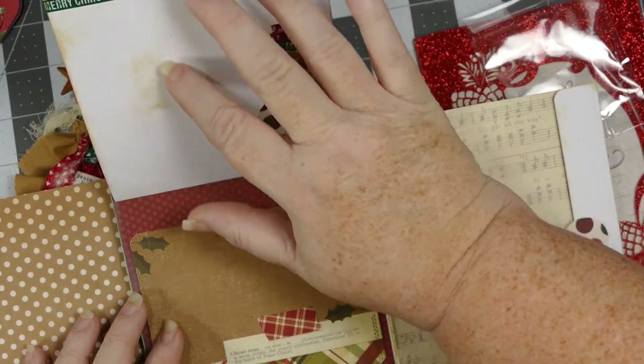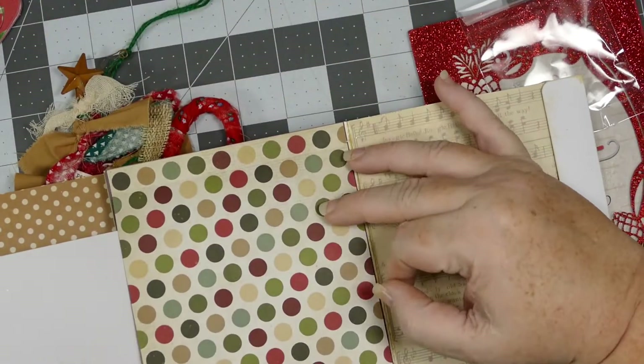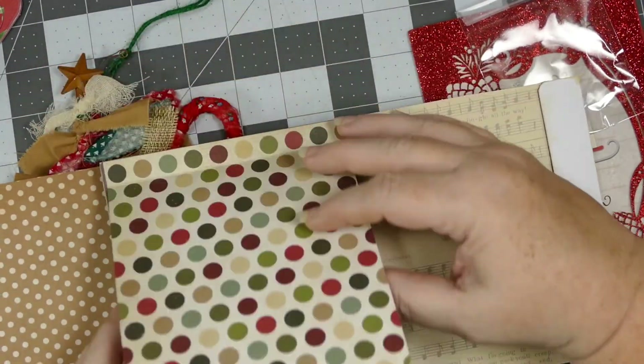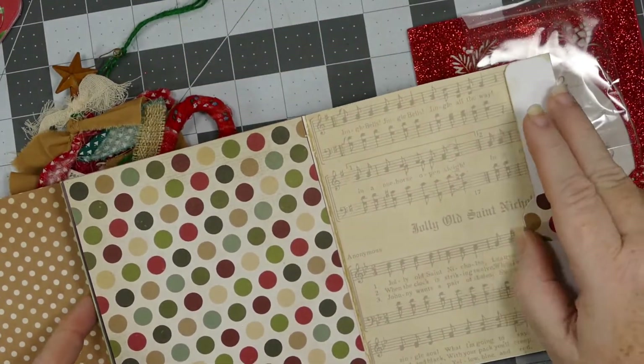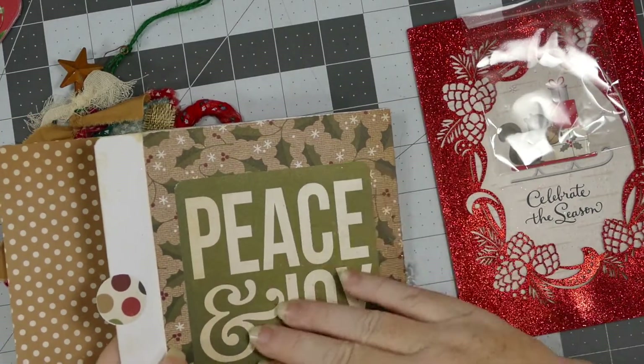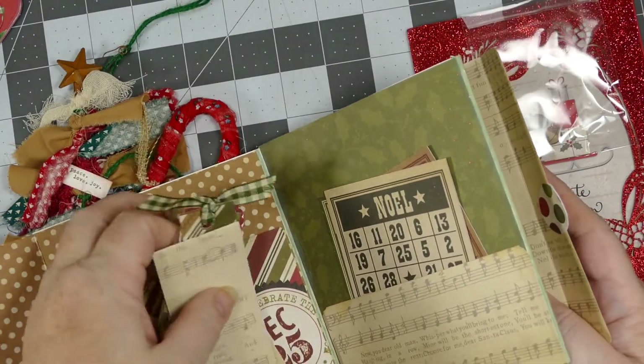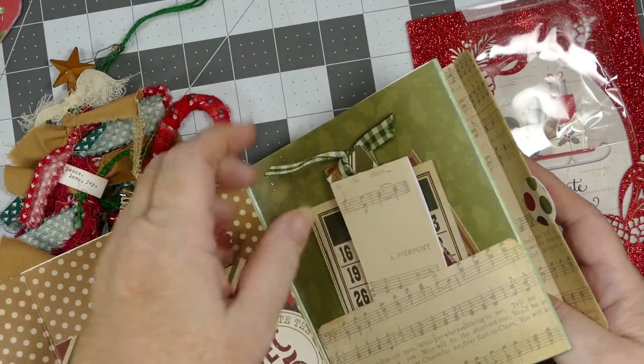I've never seen that before. And oh, look at the flips — I love that! I don't think I've ever added those. 'Charlio Old St. Nick.' And here's a nice backing. Beautiful. Let me put these away before I lose them, and everything goes back in the pockets.